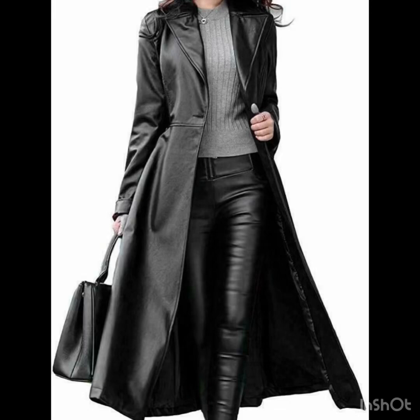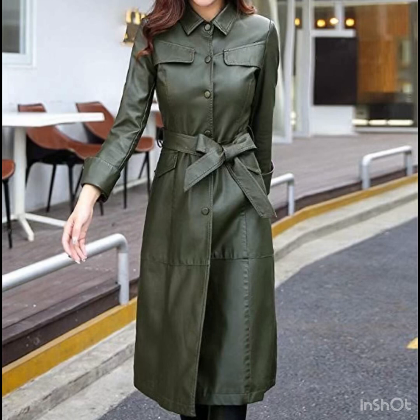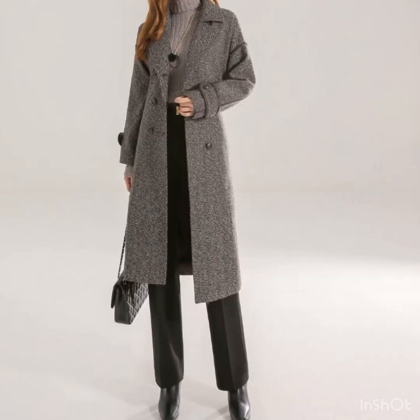Hi gorgeous ladies, welcome back to my YouTube channel! I hope you are enjoying this winter season. I'm back again with an outstanding and amazing collection of winter wear trench coat and long coat design ideas for stylish ladies. These stylish designs are for fashion lovers and style lovers, and I hope you're really going to love this beautiful and awesome collection.